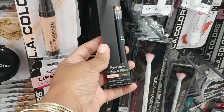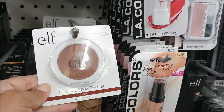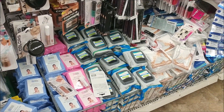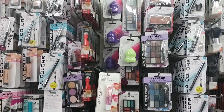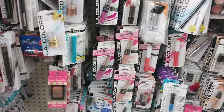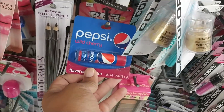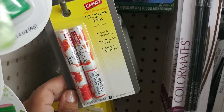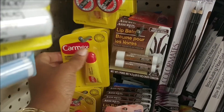I see more Elf — the eyebrow lifter and filler, and the face powder. They still have more of the Ardell brow building fiber gel, some lip balms, and here's some Car-Mates soft vanilla flavor. That's pretty good — a good deal for a dollar. They have another flavor too.